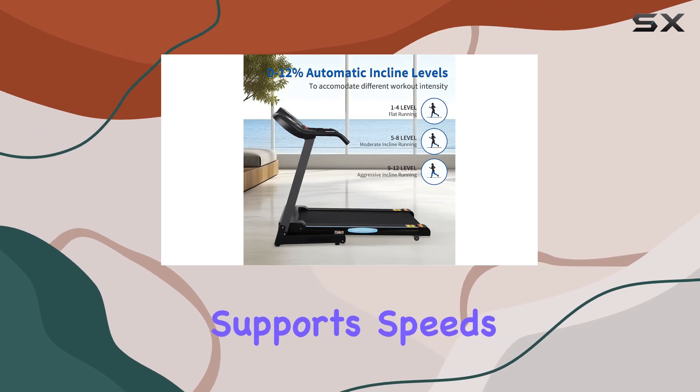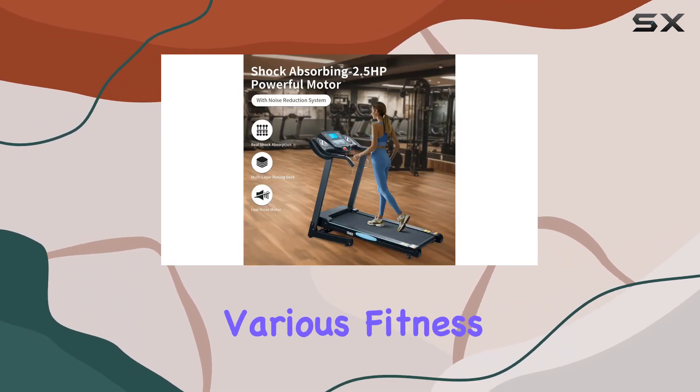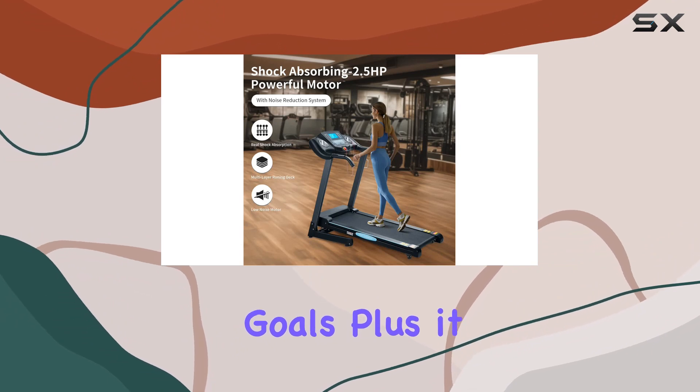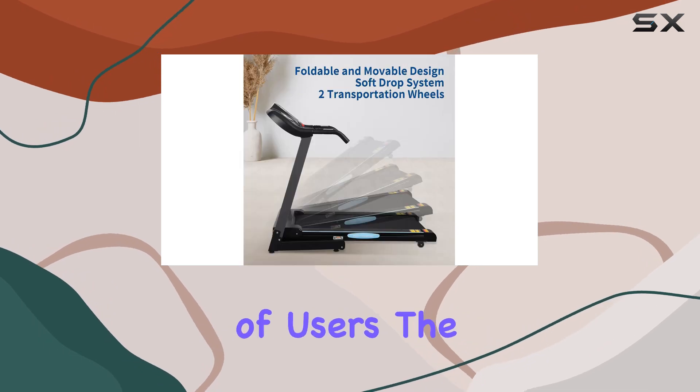The powerful 2.5 HP motor is not only quiet but also supports speeds from 0 to 8.5 miles per hour, catering to various fitness goals. Plus, it can handle a maximum weight of 220 pounds, making it suitable for a wide range of users.